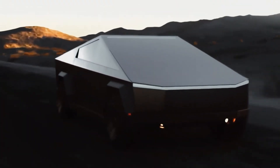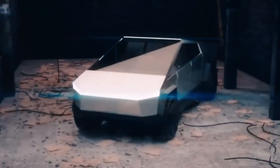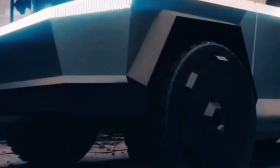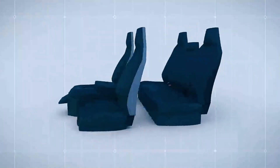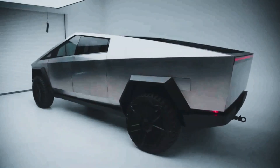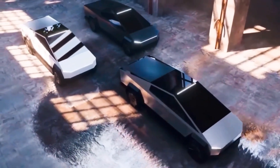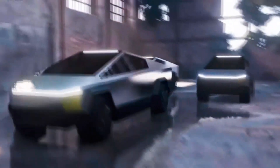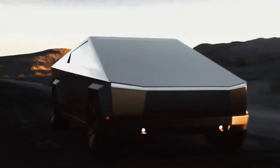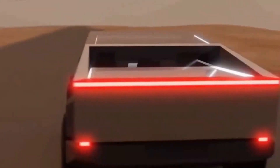Those numbers proved quite optimistic. After delivery, the Cybertruck reservation page shows a starting price for the rear-wheel drive model at $79,990, $99,990 for the all-wheel drive model, and beyond that for the Cyber Beast. Be aware that the earliest you could get a Cybertruck is 2024, and Tesla has not provided a specific date. The cost of the trucks may also change in the future.